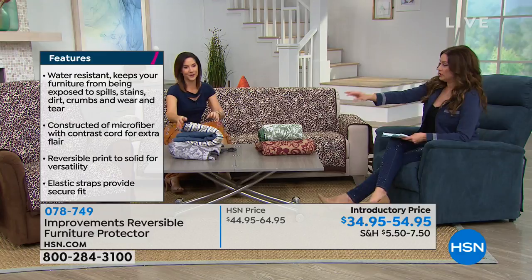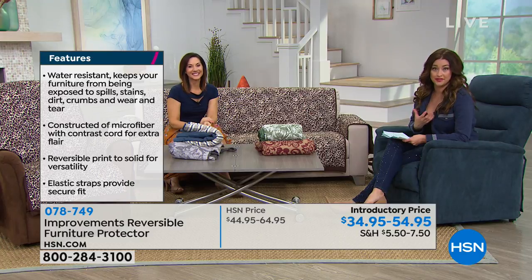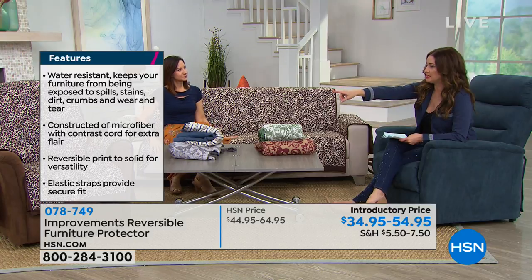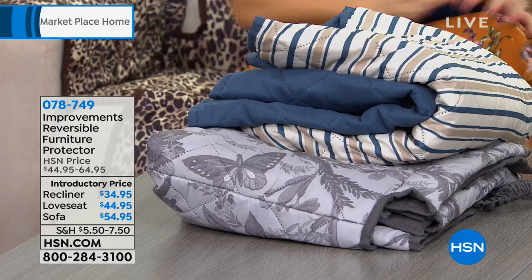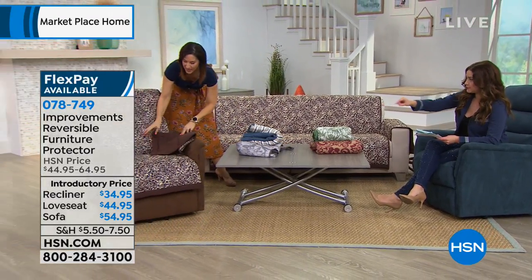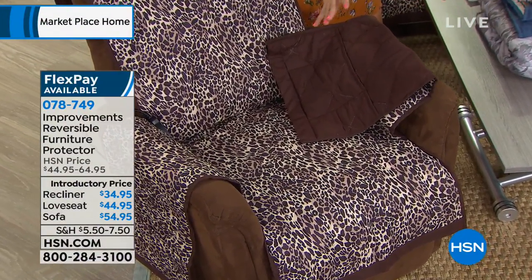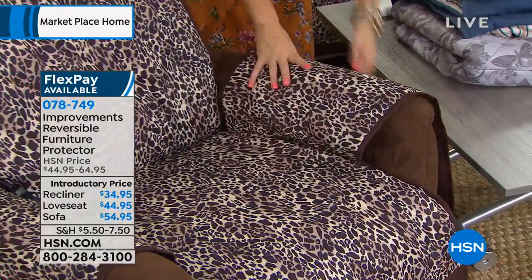They're absolutely beautiful, soft, and comfortable. Let's give everybody their options — please know we brought these back after selling out, because who doesn't want to protect their expensive investment or cover up something that doesn't look great anymore? They're already becoming limited. The recliner is your first option — very limited. If you love the leopard back with the chocolate brown, that is limited. You can see both sides: that's the leopard and this is the chocolate. Both sides have all the amenities you love, like the pockets and the water resistance.